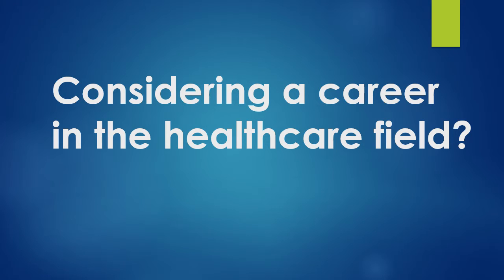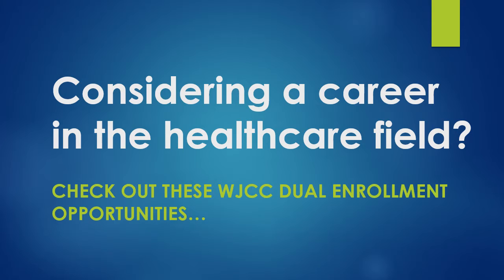Considering a career in the healthcare field? Check out these exciting WJCC Dual Enrollment opportunities.